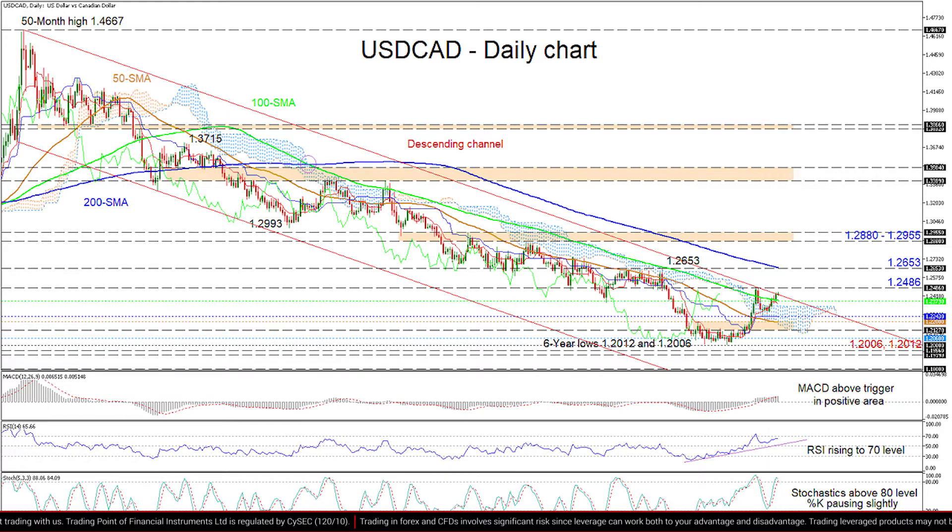If the channel remains victorious in dismissing advances, an early support zone could develop from the 100-day SMA at 1.2373 until the Kijun line at 1.2243. Should the recoil off the ceiling of the channel continue lower, next in line is an adjacent support band from the 50-day SMA at 1.22 until the 1.2127 low. Becoming increasingly heavy again, the pair may target the 1.2060 level, being the September 2017 trough, and the six-year lows of 1.2012 and 1.2006 respectively.